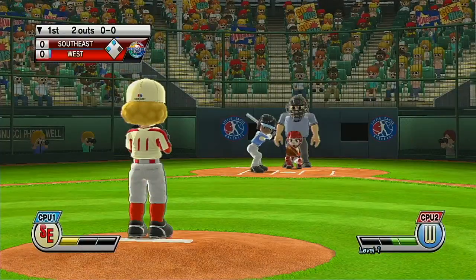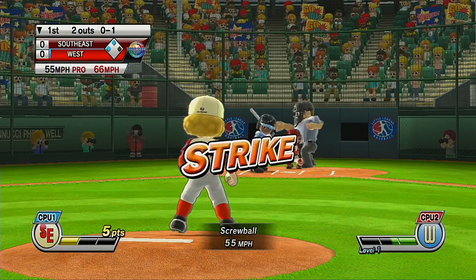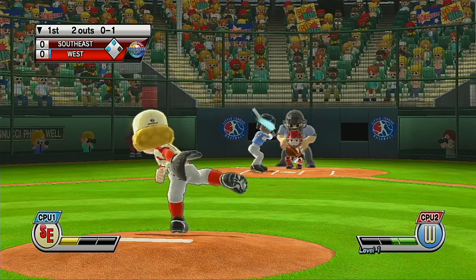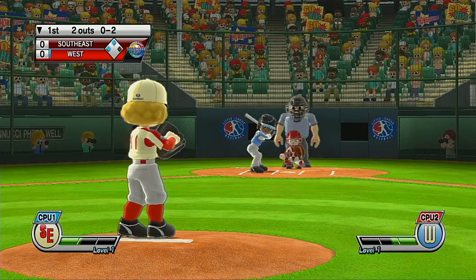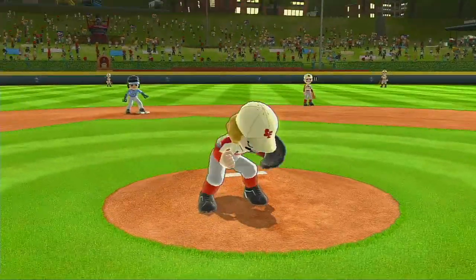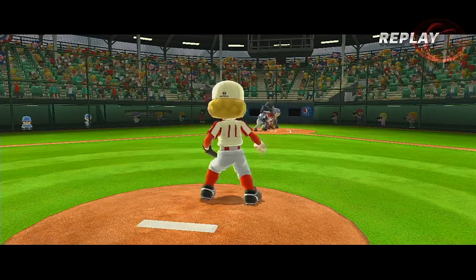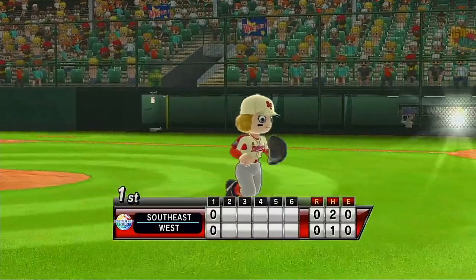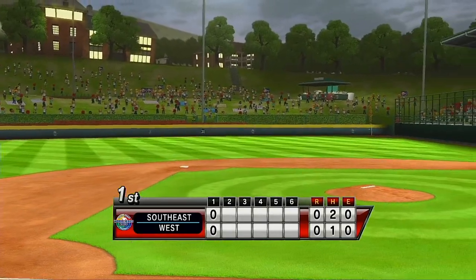Batting fifth and catching, number 28. Batter lets it go for the strike, and that's going to end the inning. Up to 40,000 fans can join us to watch the Little League World Series, including those unofficial seats up there on the hills behind the outfield.